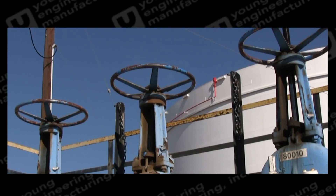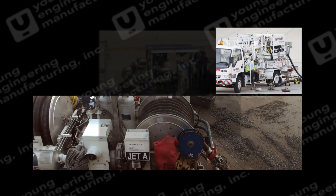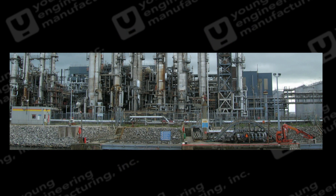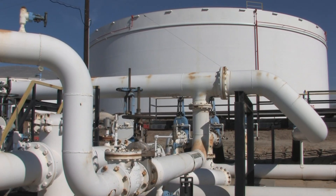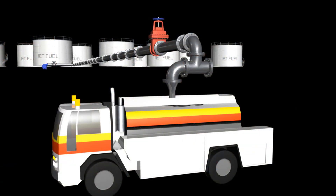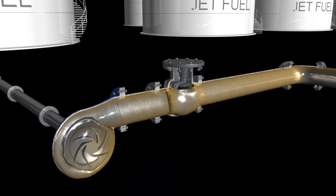At the storage tank facility as well as the pumper trucks fueling the aircraft, all methods of fuel handling need protection from pressure transients created from pump startup or valve operations. A typical scenario is a jet fuel storage facility delivering fuel to an on-site destination.